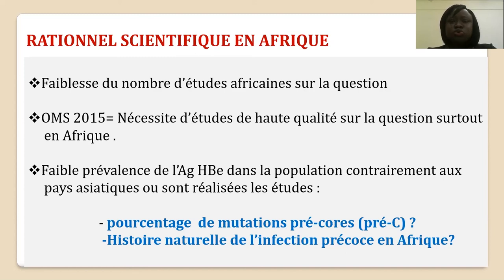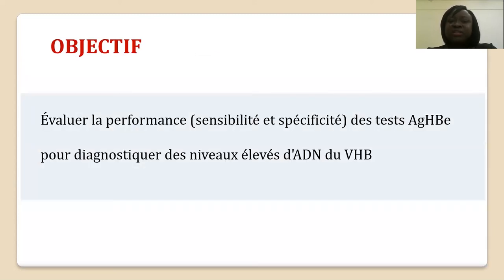Notre objectif principal était d'évaluer la performance — c'est-à-dire la spécificité et la sensibilité — des tests antigène HBe pour diagnostiquer des niveaux élevés d'ADN viral chez les femmes fortement réplicatives au cours de la grossesse, dans un programme de prévention de la transmission mère-enfant, afin de proposer ce test comme alternative à l'ADN viral dans des stratégies de santé publique dans les pays à ressources limitées.